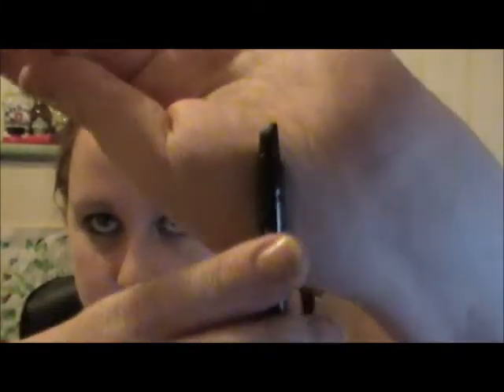Next I got a Savvy by DB automatic eyeliner in midnight, and it has a smudging brush on the end of it. I'm not impressed with it on first impression — it's not really creamy at all. I don't use eyeliner on the top of my eyes, I just use it on my waterline, so it'll be interesting to find out if that works on the waterline.